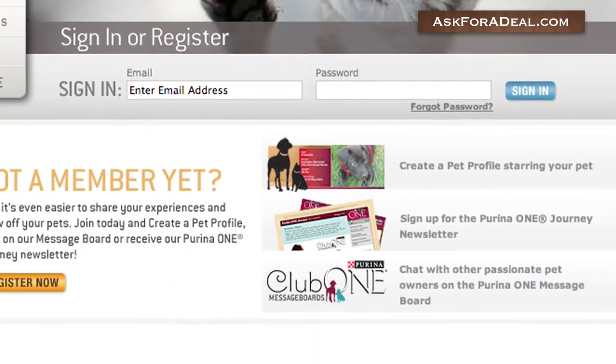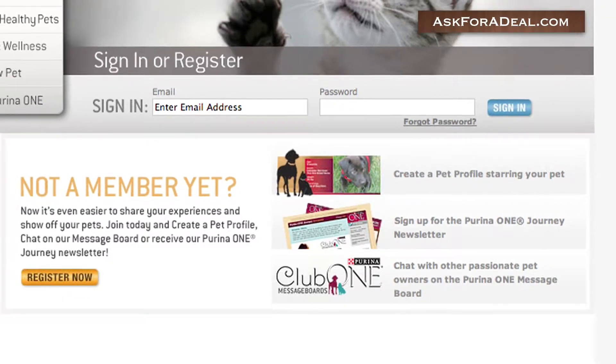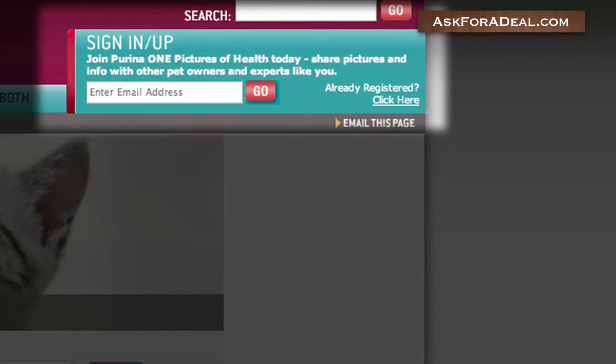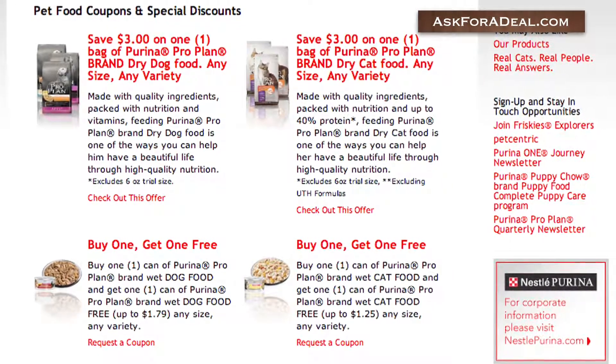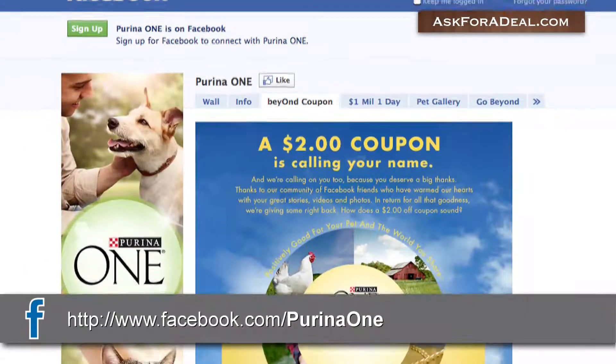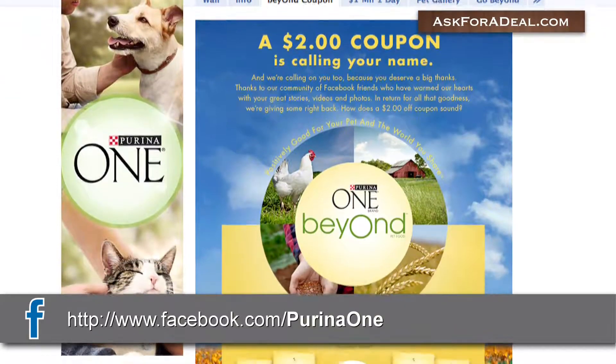You can also sign up for the brand's official newsletter through the site. Click on the link marked 'Sign In/Up' to start the process. After you do, you'll be sent coupons and other promotional information.